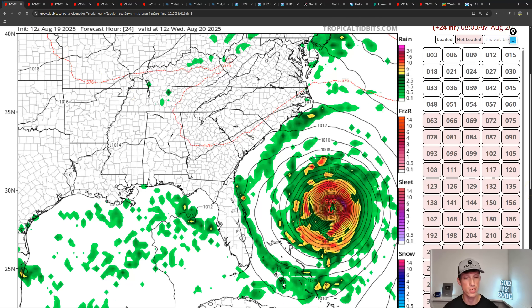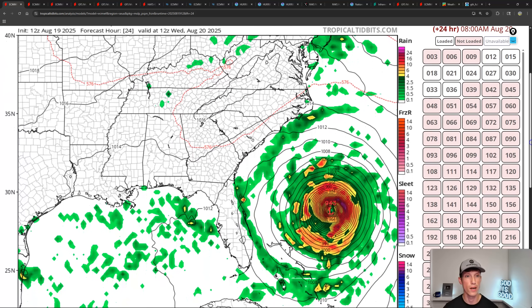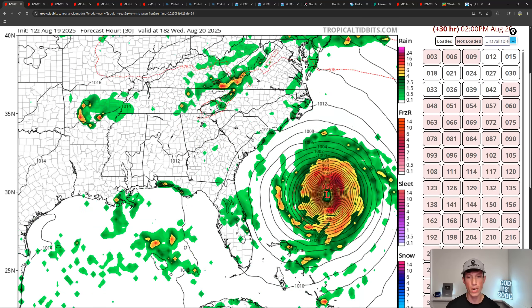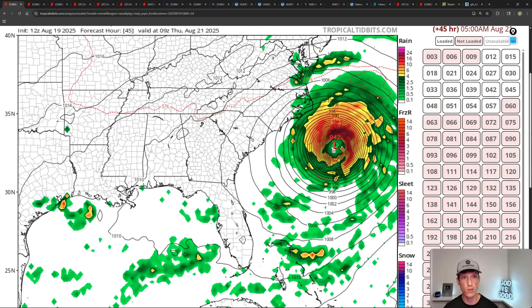Latest model guidance — this is the Euro from earlier this afternoon. It's saying the Euro is thinking this is going to restrengthen overnight, currently in the 950s as far as millibars. We're not going to focus too much on strength, really just the size of the storm and how close it gets. As we start to get into tomorrow afternoon, we're going to start to see a lot of impacts in the Outer Banks — already coastal flooding, water's already getting pushed up against the Outer Banks right now. As we get into late tomorrow night into Thursday morning, this area is making its closest pass to the Outer Banks.